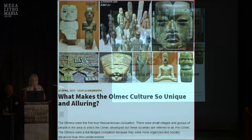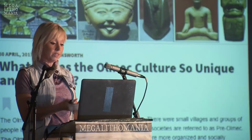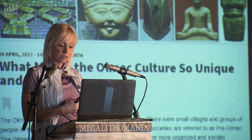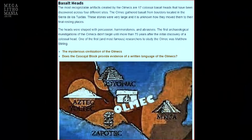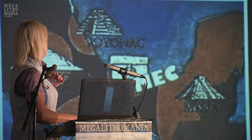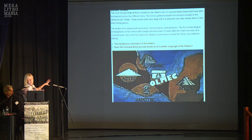I have an article on the Ancient Origins website about the Olmecs. The Olmecs were the first true Mesoamerican civilization — more organized and socially advanced than pre-Olmec societies. They were mainly in the Gulf of Mexico area, though they spread further. We've found evidence of them in Guatemala, and I think the known Olmec area will eventually be expanded.